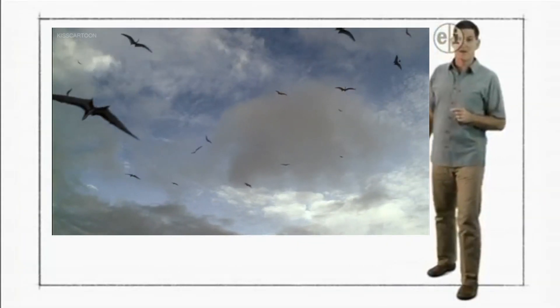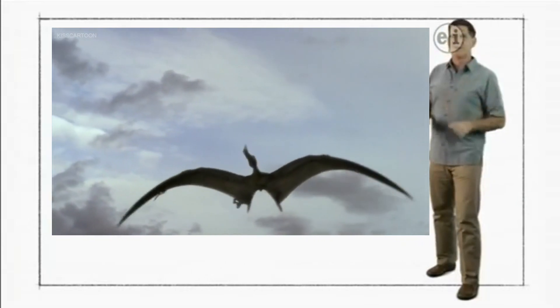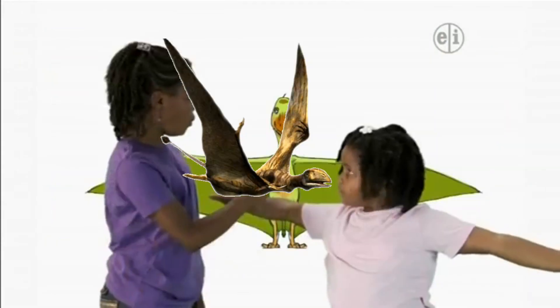Hi there, I'm Dr. Scott the paleontologist. These flying reptiles are called pterosaurs. What do they all have in common? Wings.